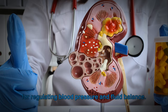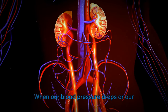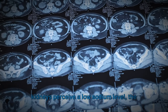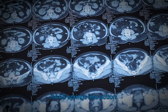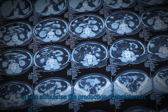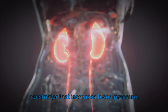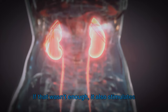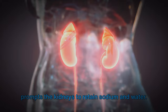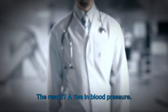When our blood pressure drops or our kidneys perceive a low sodium level, the RAAS springs into action. It releases a protein called renin, which in turn stimulates the production of angiotensin — a potent vessel constrictor that increases blood pressure. It also stimulates the release of aldosterone, a hormone that prompts the kidneys to retain sodium and water, resulting in a rise in blood pressure.